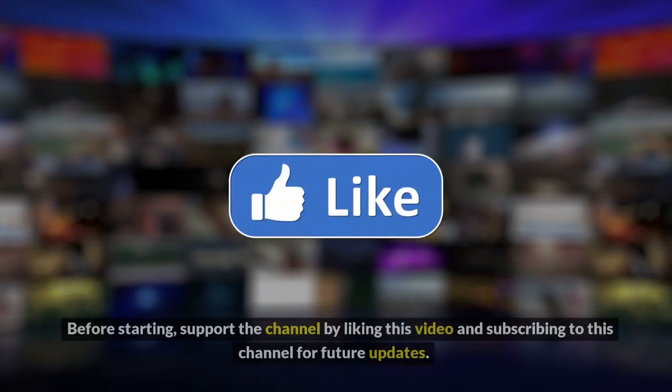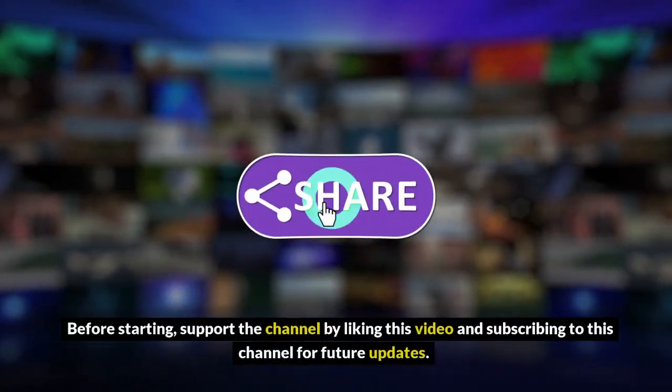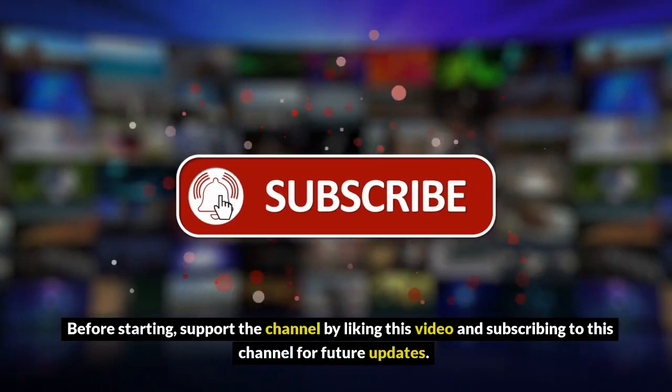Hello, and welcome to my channel. Before starting, support the channel by liking this video and subscribing for future updates.